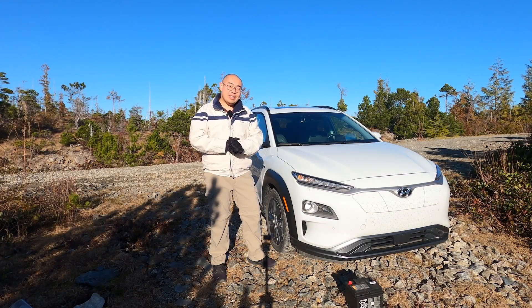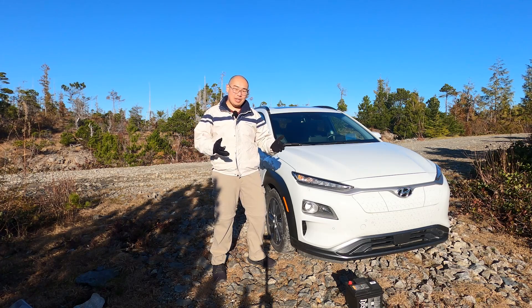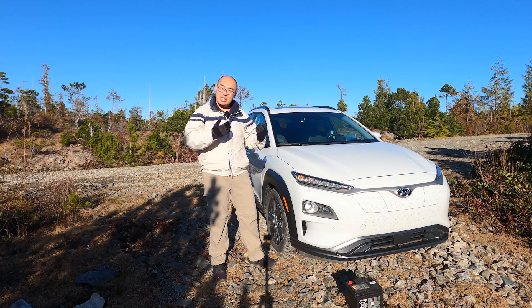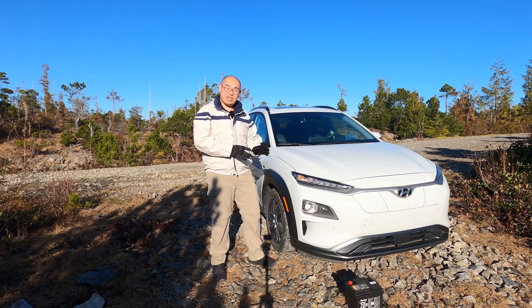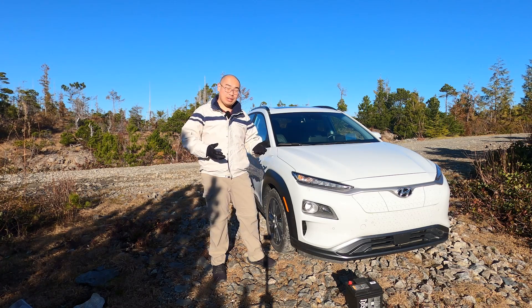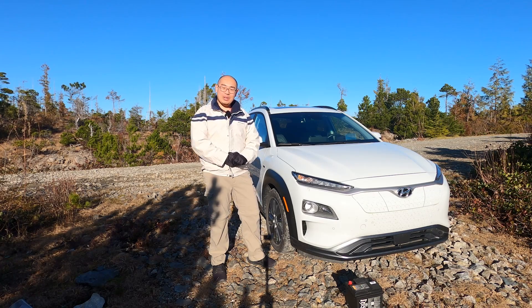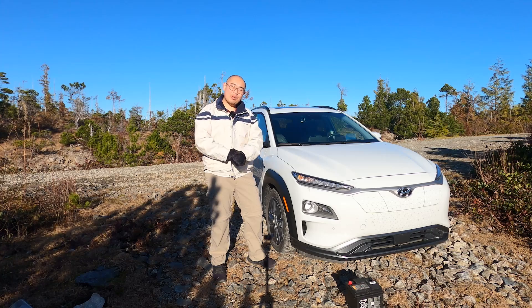I certainly hope this video was informative and that this information may come in handy someday. Whether you are a prospective EV owner, a new EV owner, or even an EV veteran, it's very important to know what to expect from your 12-volt battery and to know what to do when the unexpected happens. Please subscribe to our channel for more electric vehicle content. My name is Solomon, and we'll see you on the next one.